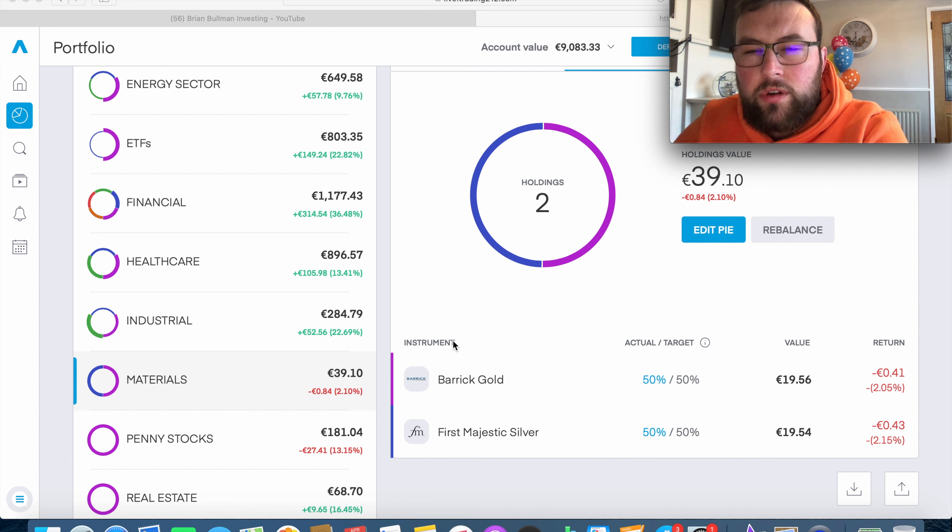The two new holdings are Barrick Gold and First Majestic Silver. I chose a gold and a silver stock for diversification within the metals space - just like my energy sector, there's no point owning five gold stocks. I started with just €20 into each (€40 total). They're already down about 2% each, which is actually fine. I plan to add another €10-20 into each over the next few days to slowly build the position and lower my average cost.